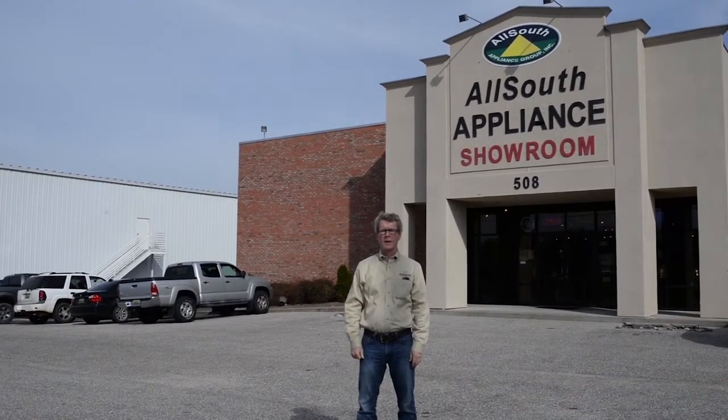Hi, this is George Goodwin with Goodwin Building. Once again, we're here to show you how easy it is to make your selections for our houses. We're at All-South Appliances here at 508 Northeastern Boulevard, right next to Gardner Carpet, and this is where you'll go to make your selections for your appliances. So let's go on inside and see the appliances.